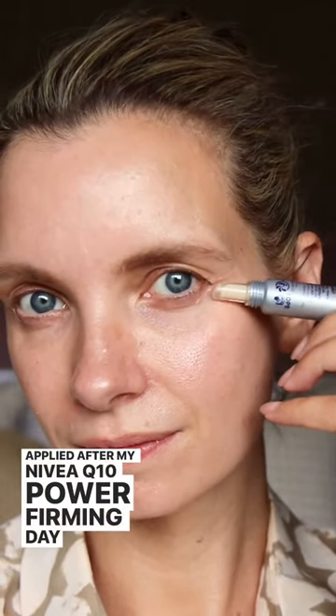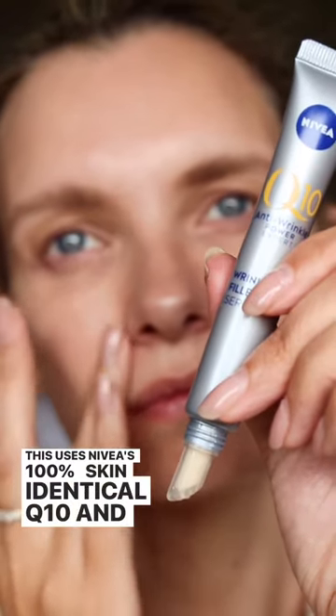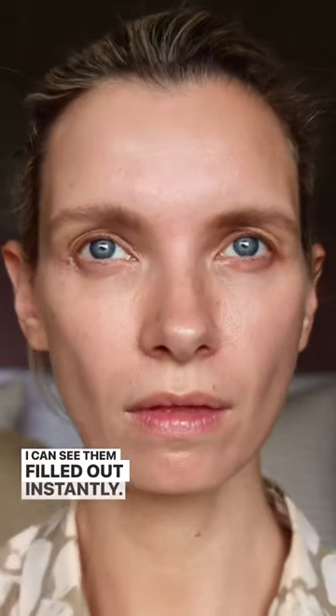Three instant beauty fixes, starting with Nivea's Brilliant Q10 Targeted Wrinkle Filler Serum, applied after my Nivea Q10 Power Firming Day Cream. This uses Nivea's 100% skin-identical Q10 and visibly reduces fine lines and wrinkles in just five minutes. I can see them filled out instantly.